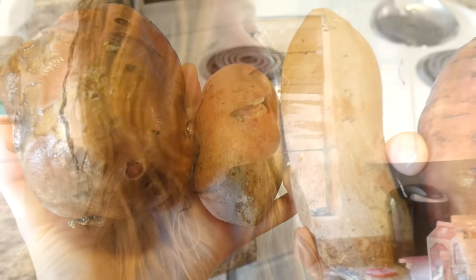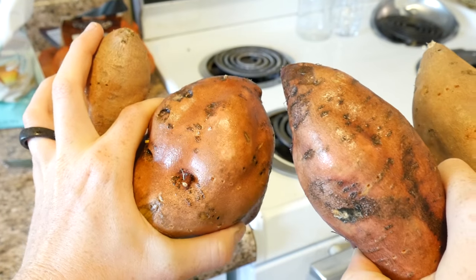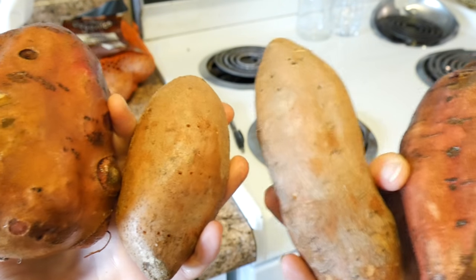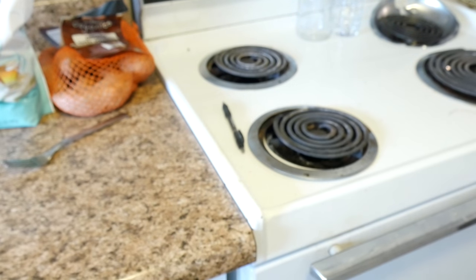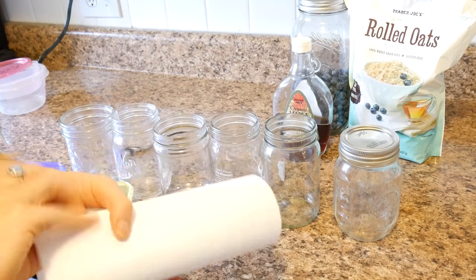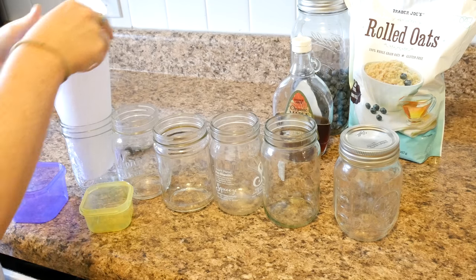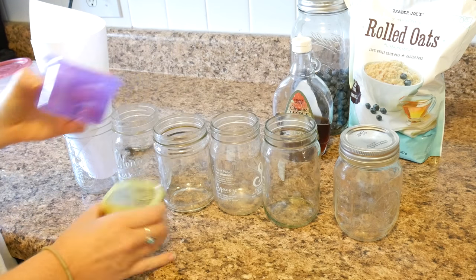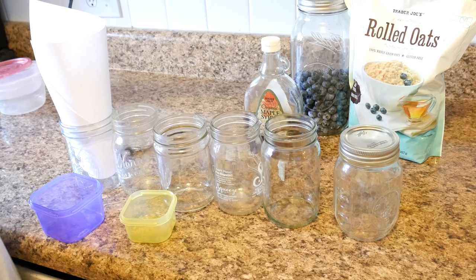Now I'm going to show you my meal prep. Sweet potatoes go in the oven first because they take the longest to cook — I'll pop them in at 350 degrees. Then I'll get to cooking the quinoa. For breakfast, I'm using my little container to keep the oats in place. I'll use my yellow container and my purple container for fruit — the yellow one's for the oatmeal — and then I'll add in two teaspoons of maple syrup.